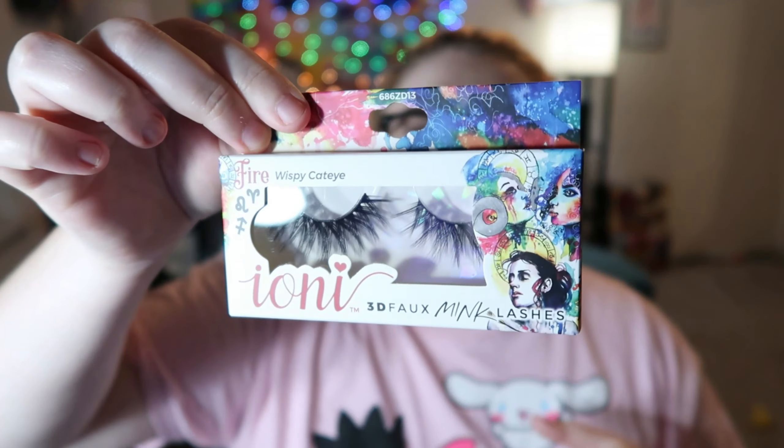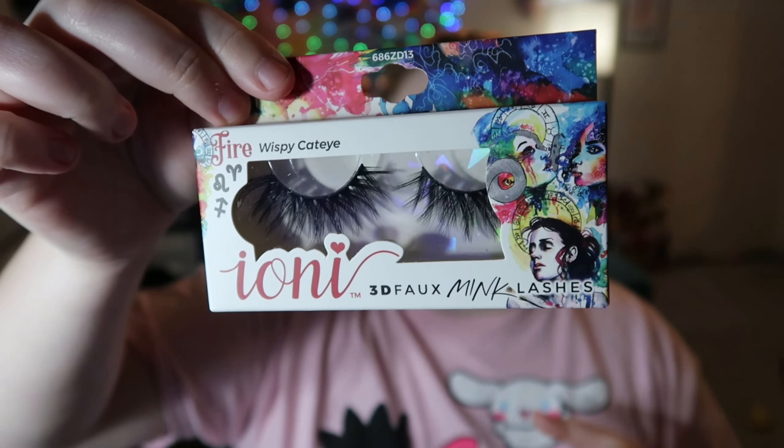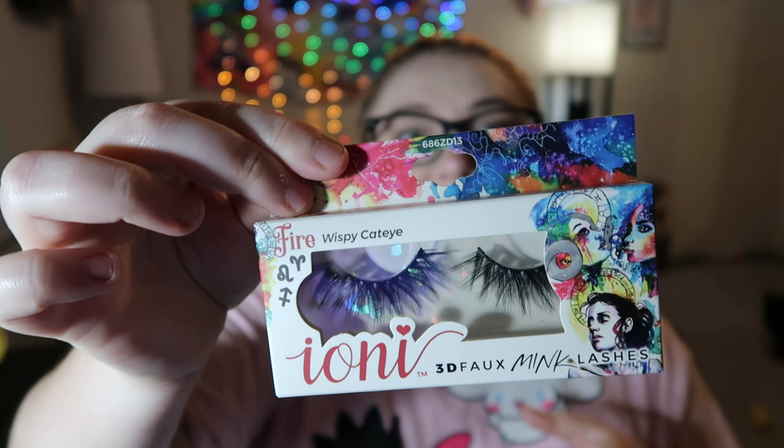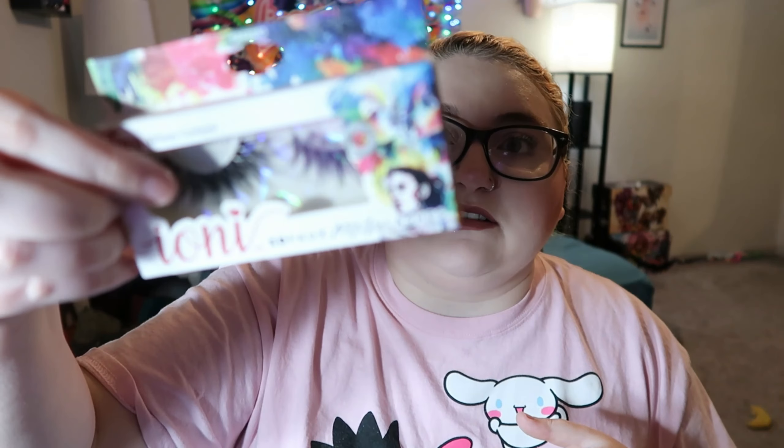I got the Zodiac I-One lashes in the style Fire Wispy Cat Eye — Aries, Leo, and Sagittarius. I just thought the packaging was cool. I'm a Sagittarius and my husband is a Leo. What I like to do is cut these in two and only put them on the outside so it looks really dramatic and wispy, and they don't hit up against my glasses because they're really big.